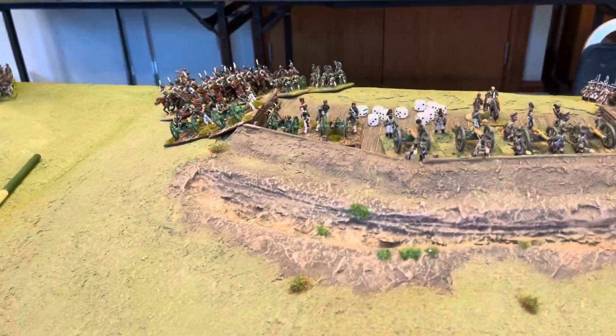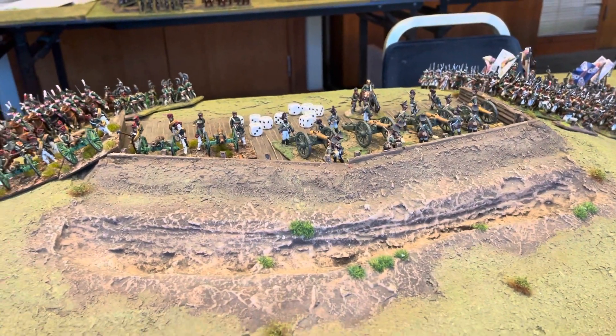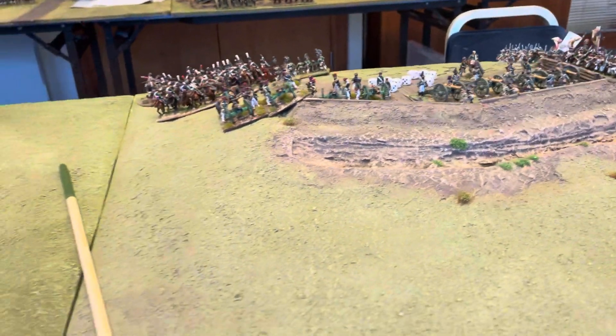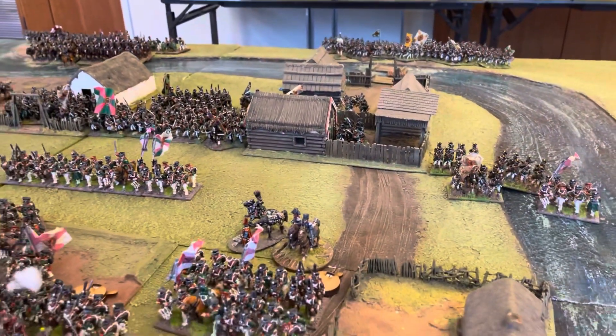That's the front of the great redoubt there, and the Borodino village, this time viewed from the French side.